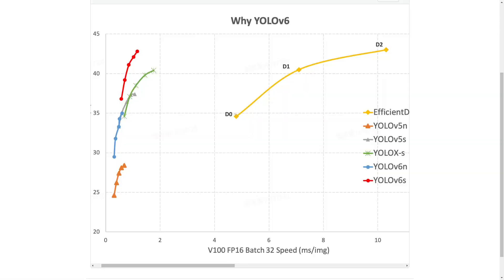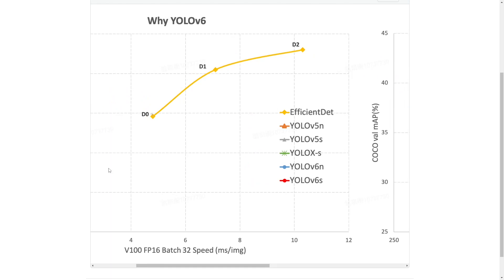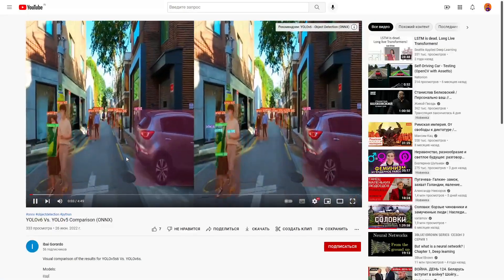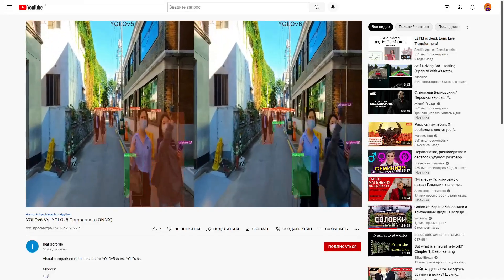If YOLO V6 develops — for example, the same thing happened to YOLO V5: at the start it was not very good, but a year later it became one of the most widely used networks. Of course, the first thing we need to look at is accuracy, but it's hard to make a good comparison. Yes, YOLO V6 is more accurate on COCO with comparable performance networks, but according to the video I found, everything is not so clear. There is a feeling that YOLO V5 with comparable speed is a bit more stable, but of course you need to check this on your own dataset.